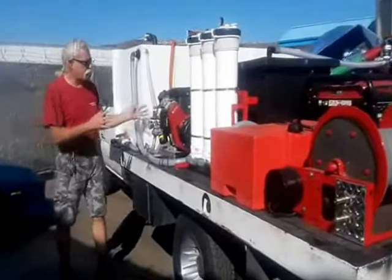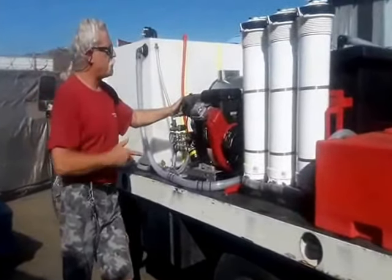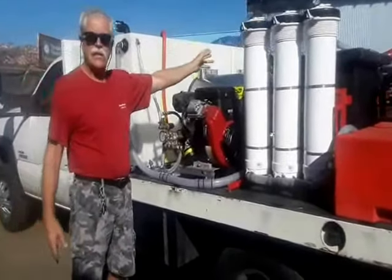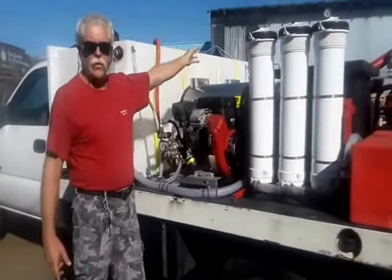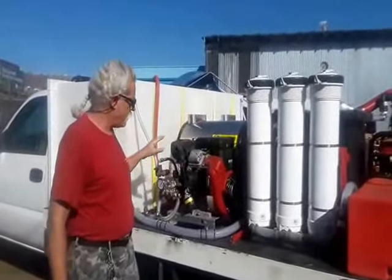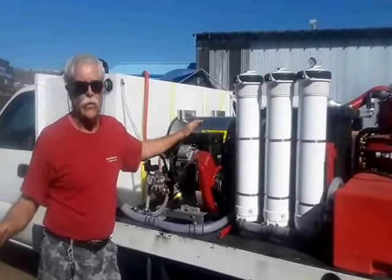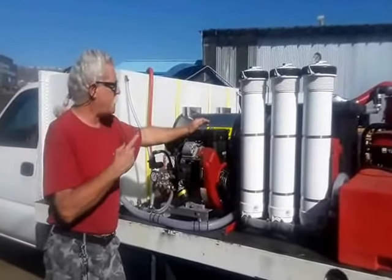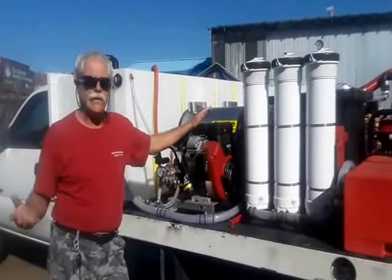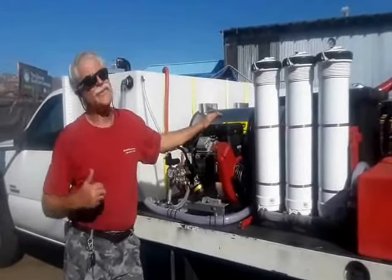Here's the second pressure washer — the customer brought this one to us with the system. It's a 5 and a half at 4,000 PSI with a Briggs 18 horsepower engine. We've coupled it up with these 20-inch heaters. The 20-inch heater can get that 8 gallons a minute up to about 180 degrees, and the 5 and a half will be about 200 to 210 degrees. We've added temperature controls for multi-functionality, and there's a pressure control that's going to be quick-coupled on when he wants to use the smaller machine for tile and grout.